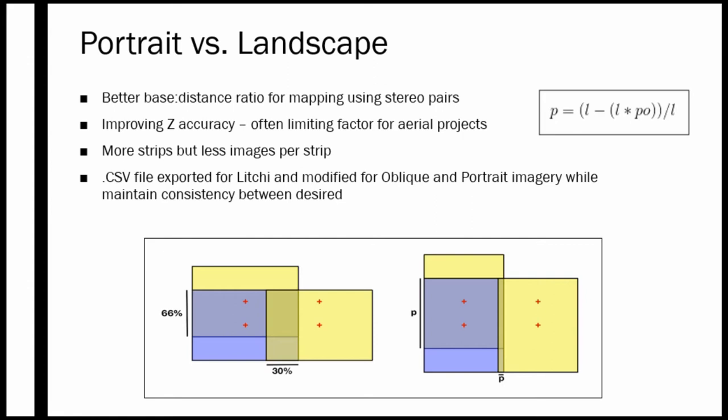DJI Flight Planner assumes you are always flying in landscape when you enter desired forward lap and side lap. We fly with 80% forward lap and 20% side lap. To accommodate portrait orientation, we use a mathematical equation to calculate the input values, where L represents the resolution in the direction of overlap and P0 is the overlapping landscape value. For our project, with 80% landscape overlap we input 73% forward overlap for portrait, and for 20% side lap in landscape we input 40% for portrait. These values are manually adjusted in a later step in the CSV file.